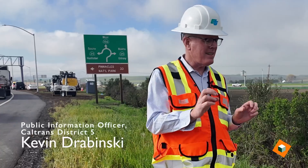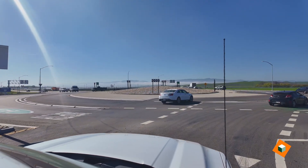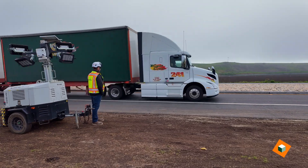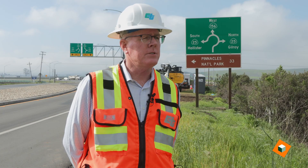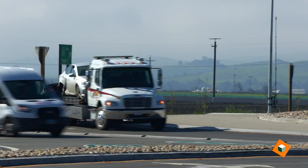Kevin Drabinski, Public Information Officer for Caltrans District 5. This location had a history of serious collisions that was higher than the state standard, so we were able to access highway safety funds for this project. This is the first turbo roundabout in the state of California.